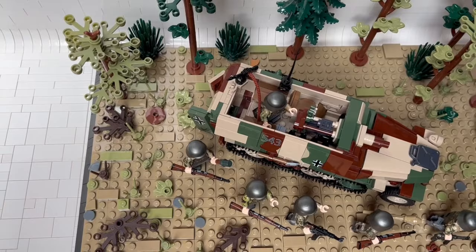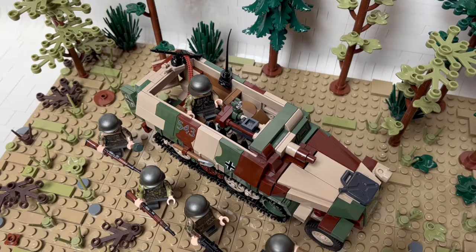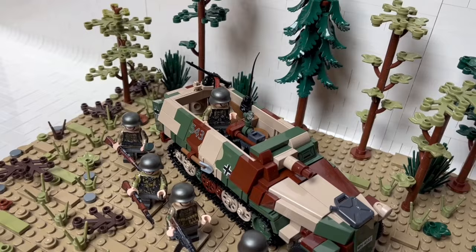So let's have a look at the fighting compartment. The cannon is a little big, but it works after all. You have to carefully place the minifigure so that it stands, but I think it works.